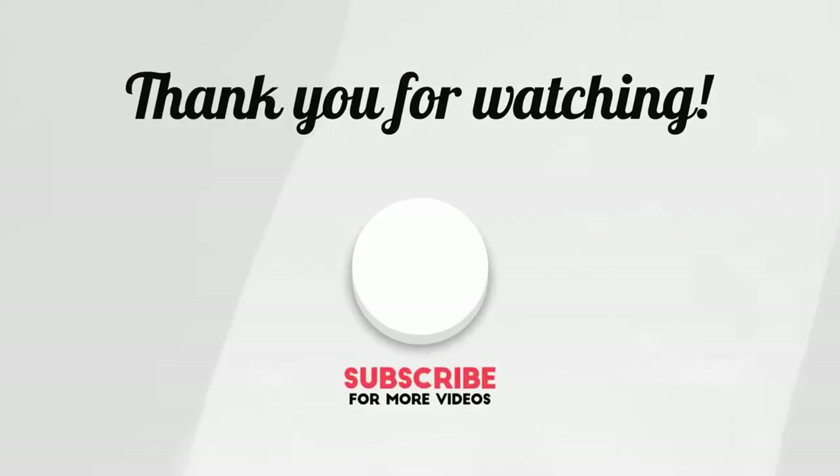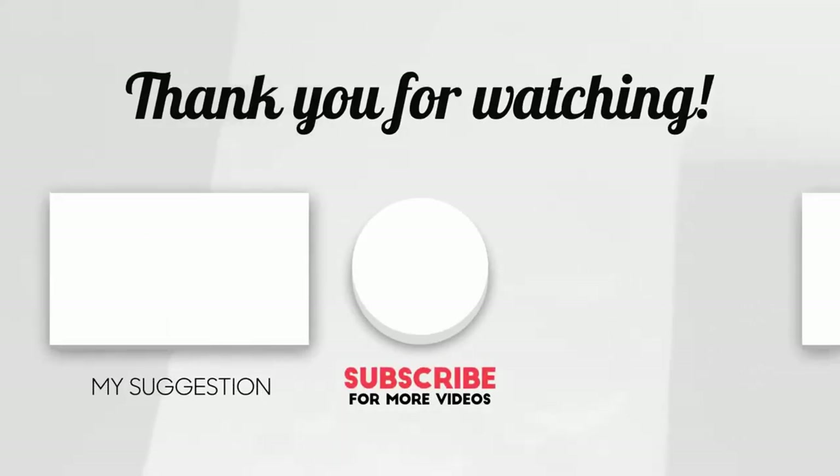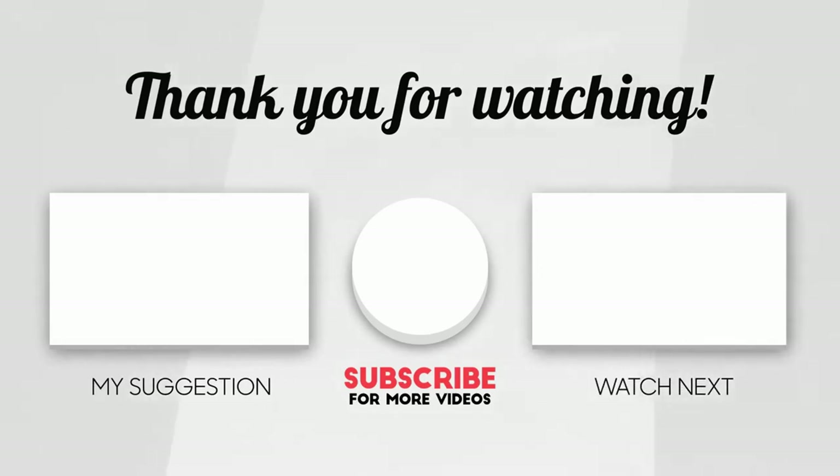If you found this video helpful, please consider subscribing, giving it a like, and hitting the notification bell to get the latest uploads from us — it really does help the channel grow. Before we end, what natural treatment from this video have you tried? Did it work? Put your comments down below — we would like to hear from you. Thank you so much for watching, see you on the next one, bye!